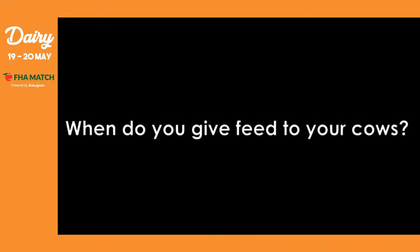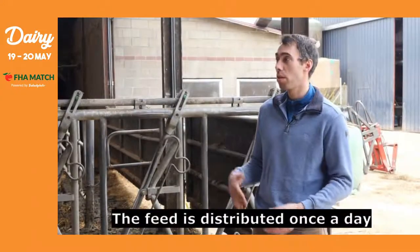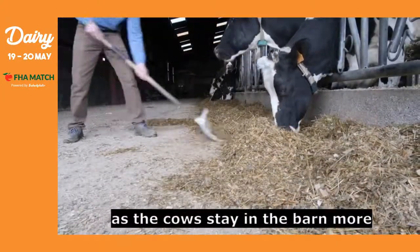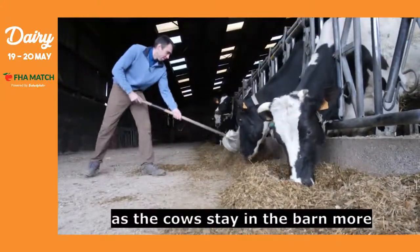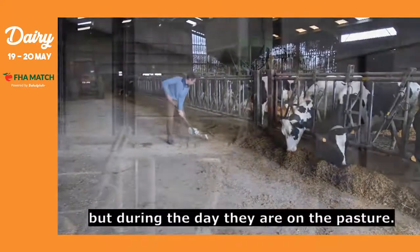The rations are distributed once per day, mainly in the evening. In the evening the cows are at the barn, but in the morning they are in the pasture.